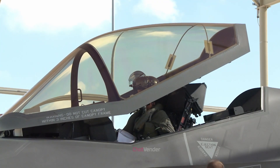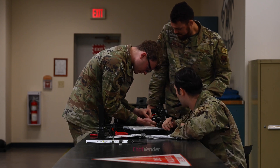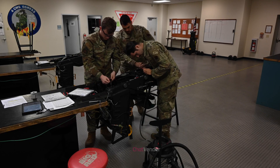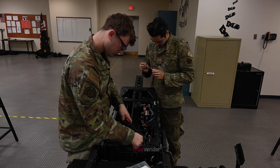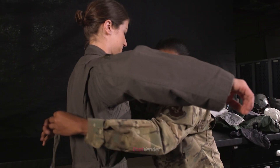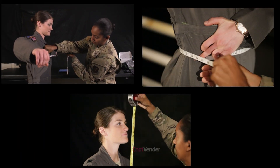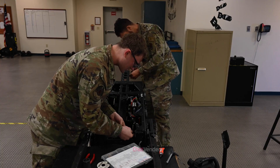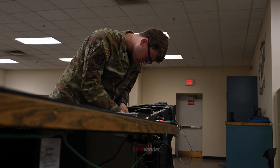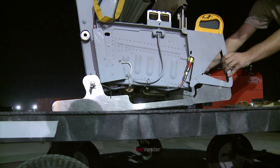The F-35's ejection seat stands out from other systems due to its unique features, safety enhancements, and compatibility with advanced technology. These innovations contribute to the superior safety and performance that pilots expect from a state-of-the-art military aircraft. The F-35's advanced ejection seat plays a crucial role in ensuring pilot safety, incorporating cutting-edge technologies, innovative materials, and ergonomic designs that significantly enhance the likelihood of successful ejections and reduce injury risk. As military aircraft continue to operate in increasingly demanding environments, the importance of advanced ejection seat systems like the F-35's cannot be overstated.